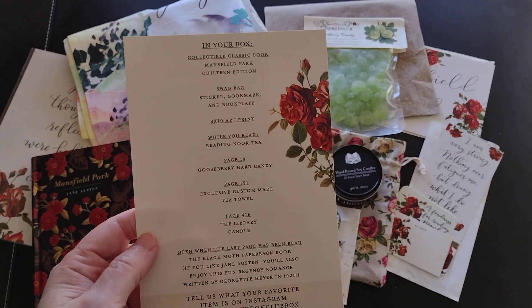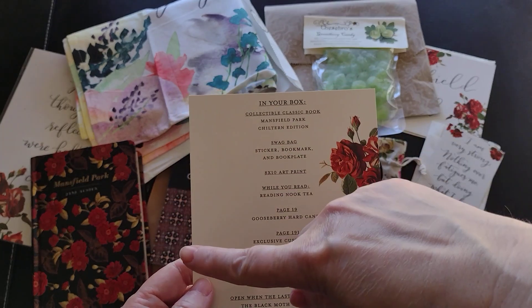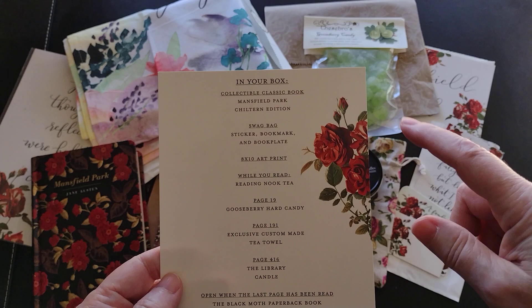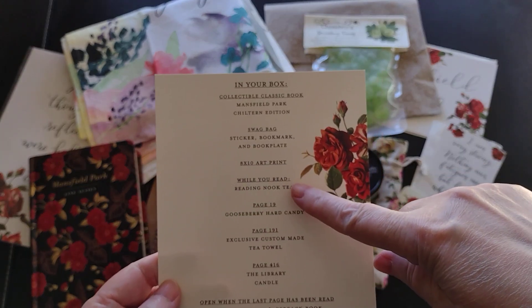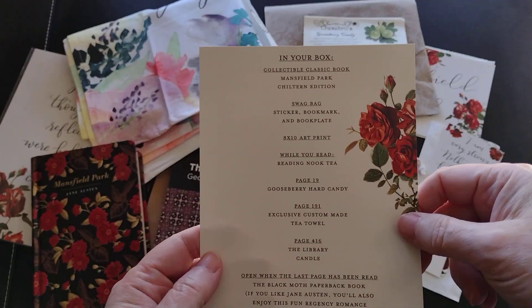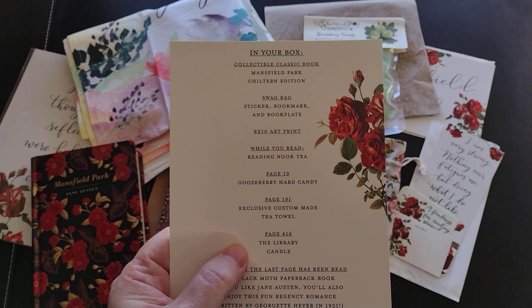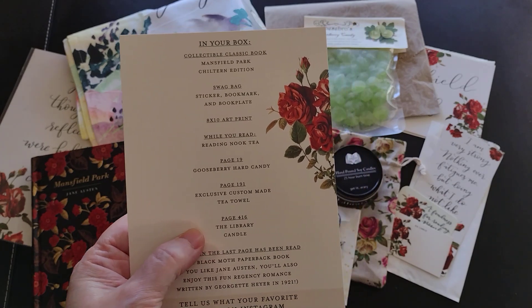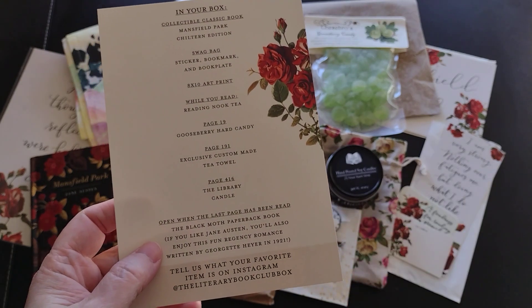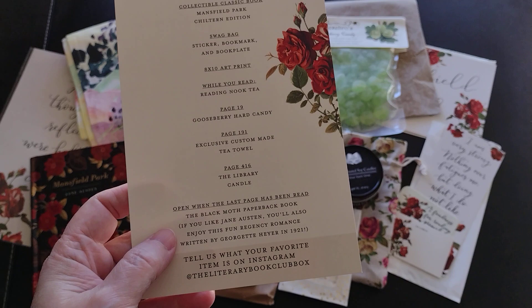So here's everything in the box: the collectible classic — Mansfield Park, Chiltern edition; the swag bag with a sticker, book plate, and bookmark; the eight-by-ten art print; the 'while you read' Reading Nook tea; the page 19 gooseberry hard candy; the page 191 exclusive custom-made tea towel; the page 416 library candle; and the 'open when the last page has been read' bonus — The Black Moth paperback by Georgette Heyer, a Regency romance written in 1921.